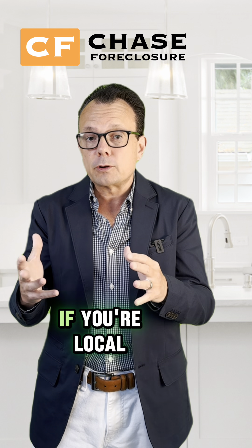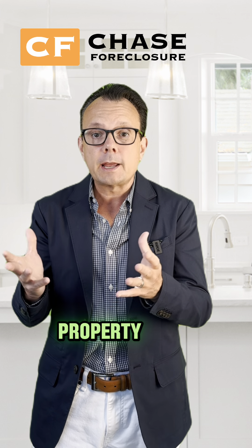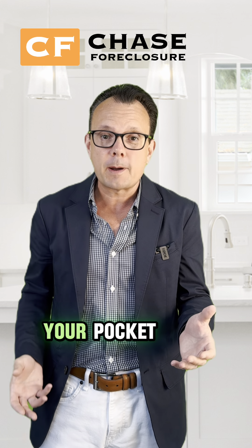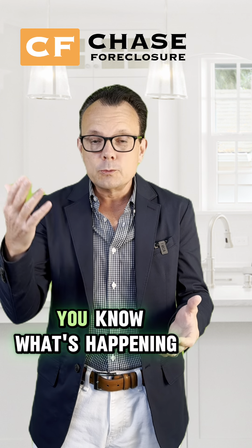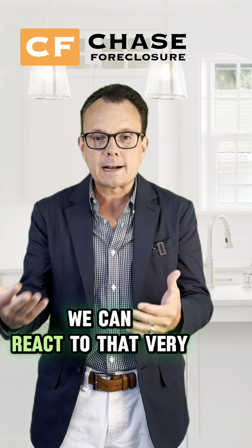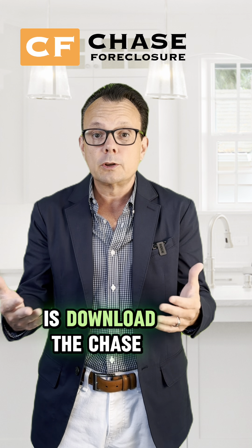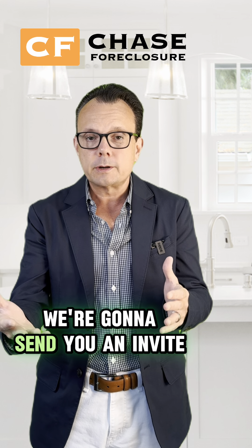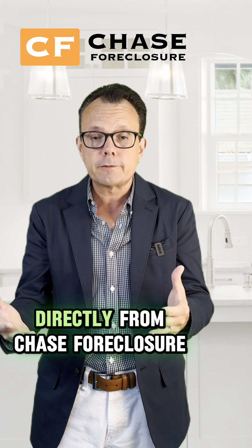So if you're out of state or if you're local, it's a great way for you to know what's happening with your property. And it works in conjunction with our Chase Workplace app — you've got it in your pocket, you grab your phone, and you can see what's going on at your property. If there's an issue that needs to be addressed, we can react very, very quickly. All you need to do is download the Chase Workplace app. We're going to send you an invite when you buy a property, and you can order Quality Control Services right directly from Chase Foreclosure.